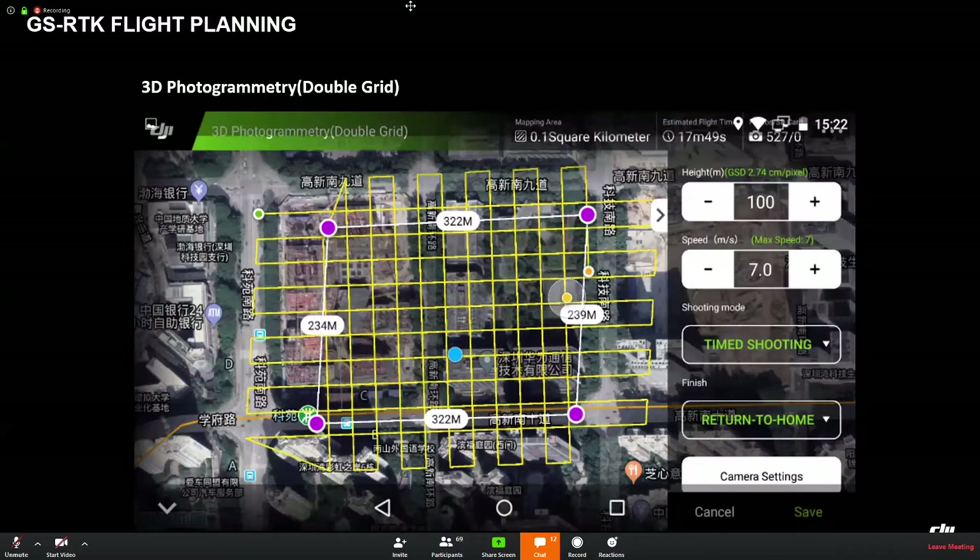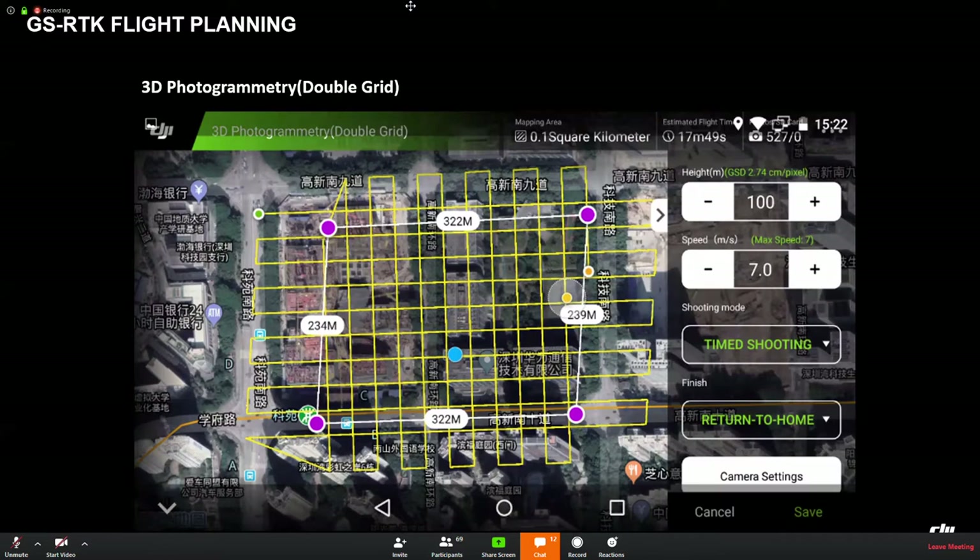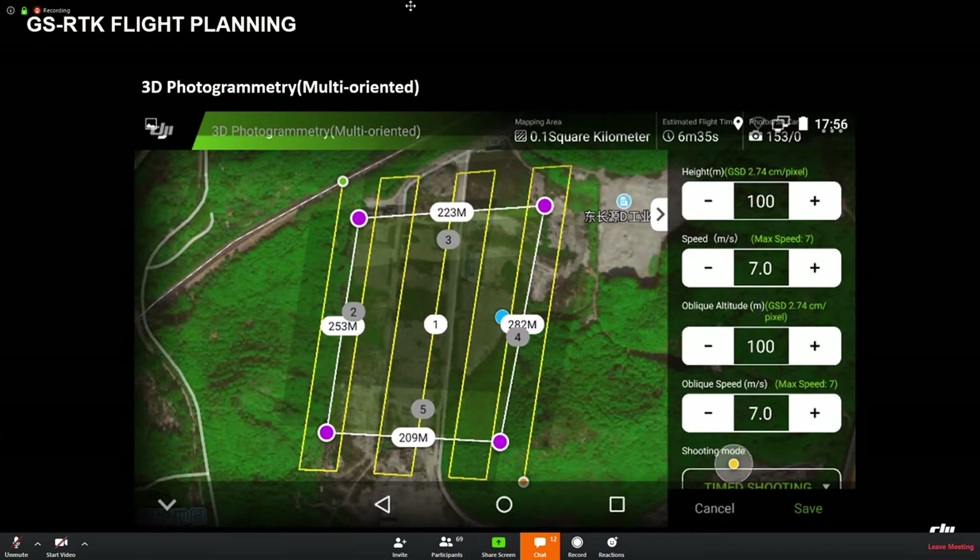For 3D photogrammetry, there are two modes: double grid and multi-oriented. The multi-oriented mission planning is perfectly fit for relatively low altitude and high-accuracy mapping missions. The double grid is fit for high altitude and relatively lower accuracy. Terrain awareness mode gives the end user the ability to work with large elevation fluctuations in the terrain and keep the GSD always at the same level.